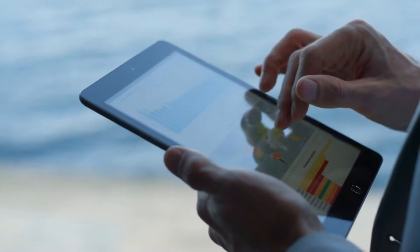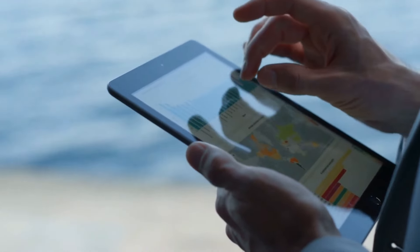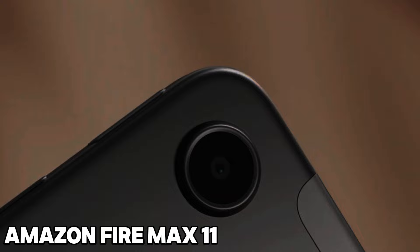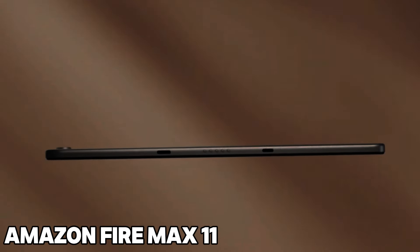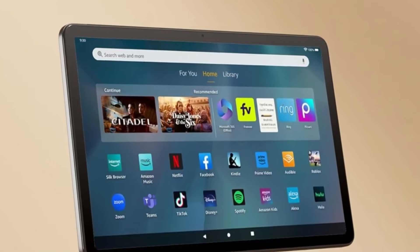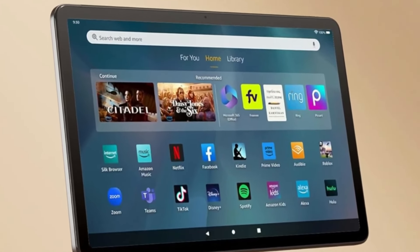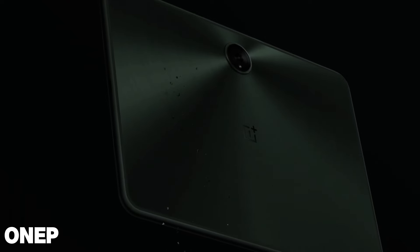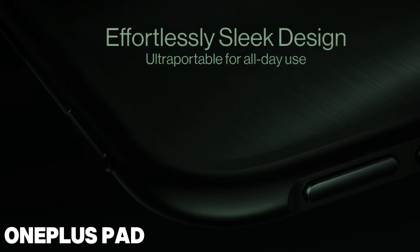Thanks for joining me on this epic journey through the top tablet options on the market. Remember, finding the right tablet is all about finding the perfect fit for your needs and preferences. For those of you looking for an affordable option with seamless access to Amazon's ecosystem, look no further than the Amazon Fire Max 11 — it's a fantastic choice, especially with its productivity bundle. If you're on a budget and your main priorities are streaming and digital reading, then the OnePlus Pad offers incredible value for your money.